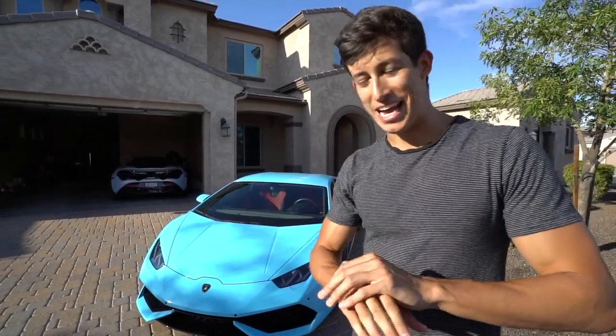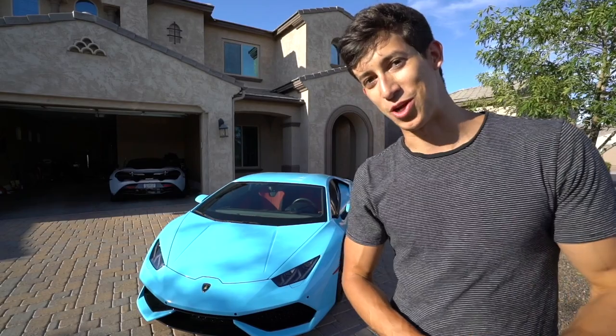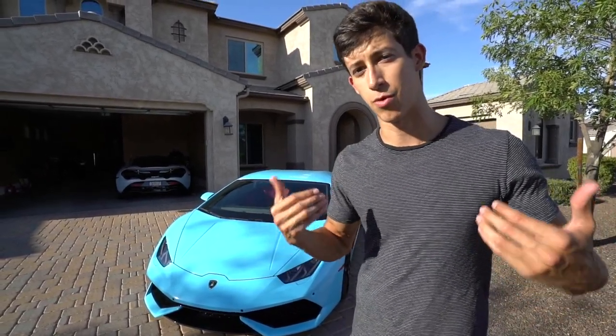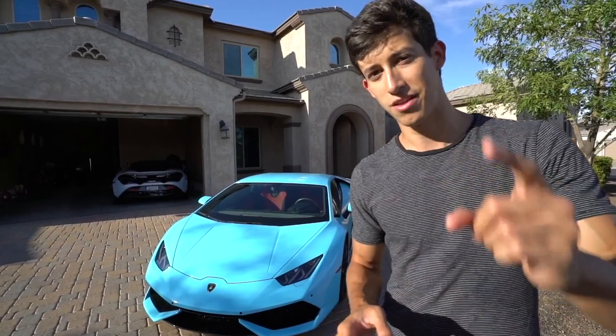One of the last things I want to cover is how much it costs to insure a Lamborghini Huracan, especially for someone under the age of 25. I put my primary car — my daily driver — as the Maserati Ghibli, which is the least expensive car I own. If you know how to insure your cars more effectively, that's a way to do it.